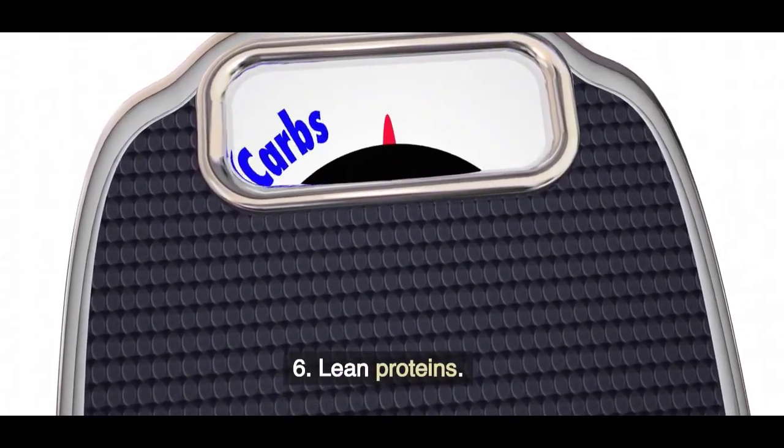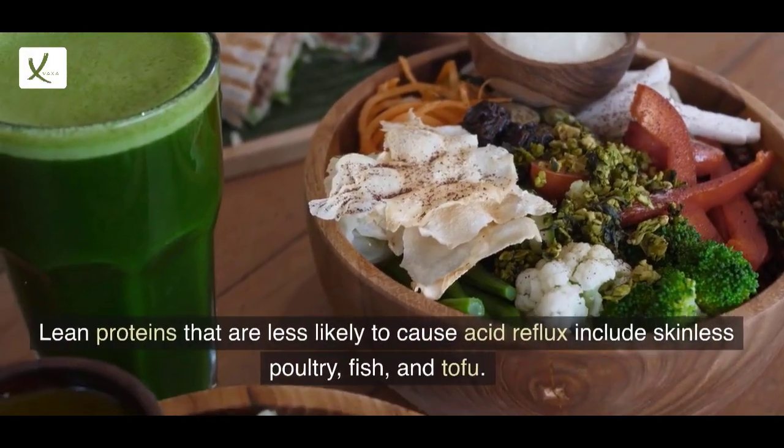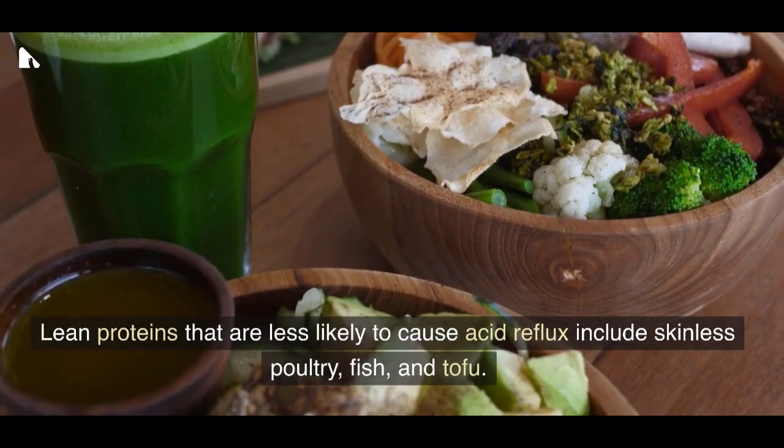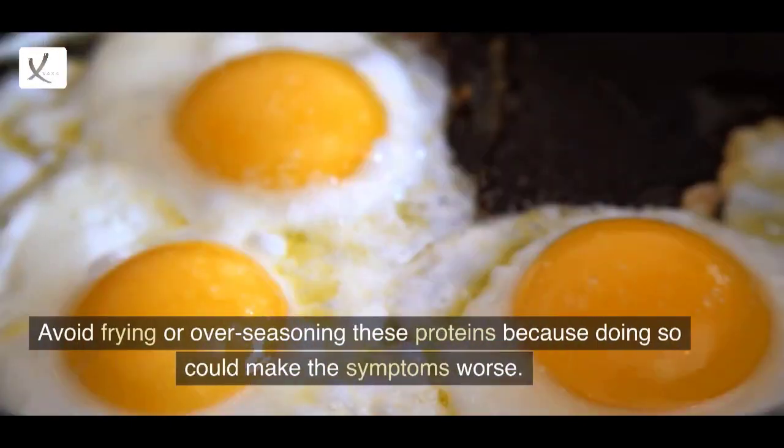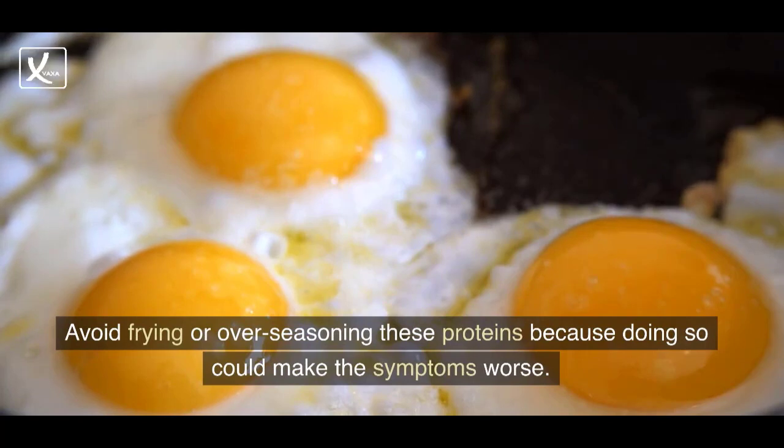6. Lean proteins. Lean proteins that are less likely to cause acid reflux include skinless poultry, fish, and tofu. Avoid frying or over-seasoning these proteins because doing so could make the symptoms worse.